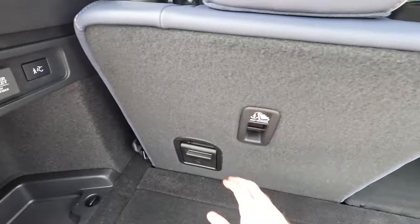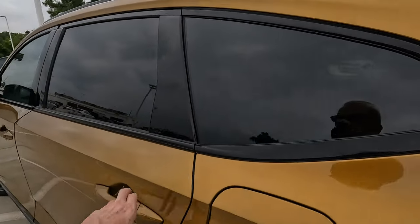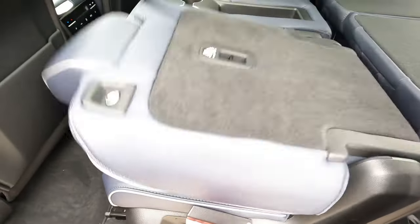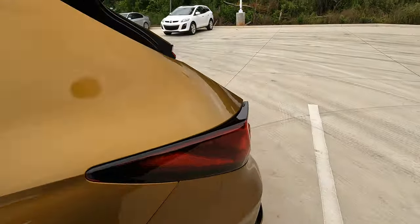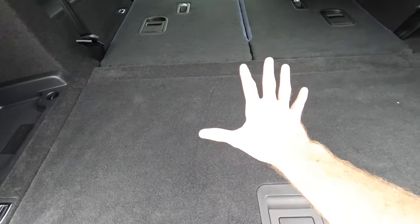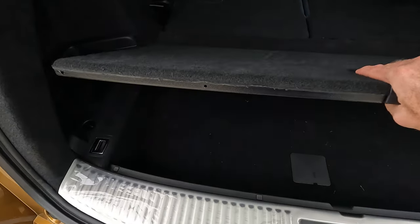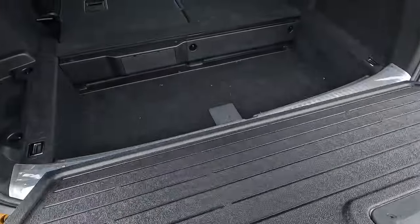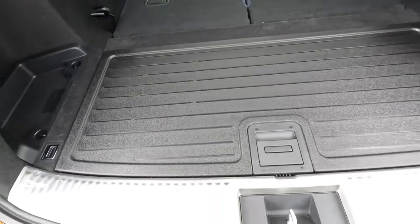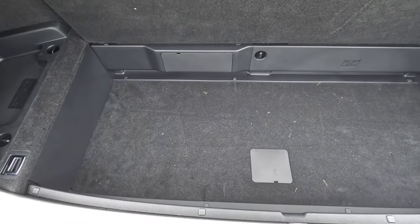You can lower the middle row seats as well, and I like the configurability here. You can also remove the middle row seat entirely, which opens up a lot of options. If you're hauling something and don't want to get the carpet dirty, there's an easy solution — the cargo floor is dual-sided with a plastic side as well. You have some extra storage space underneath too.